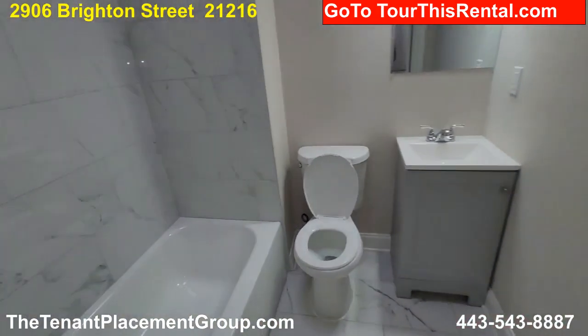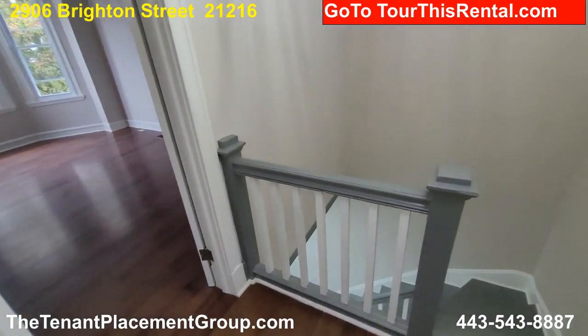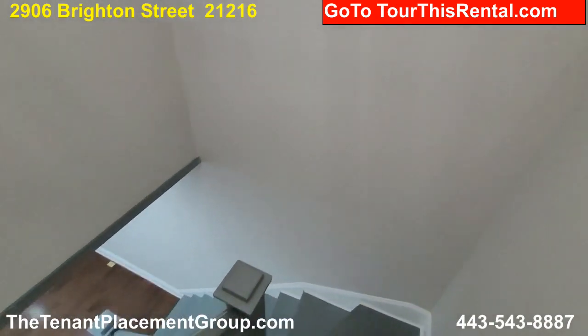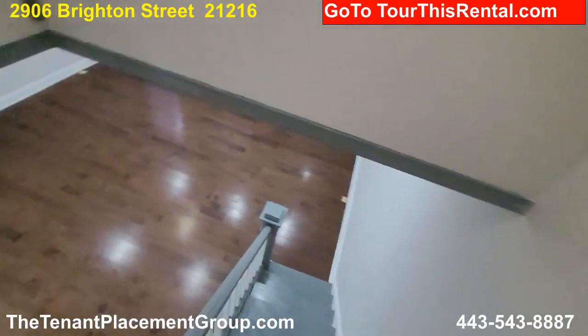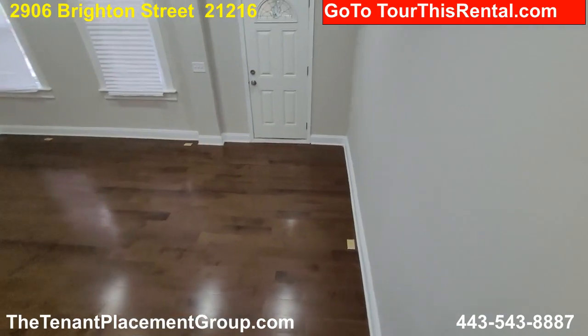So we've got a great newly renovated property here at 2906 Brighton Street. If you are interested in taking a tour we'd love to take you through — simply contact us at tourthisrental.com.